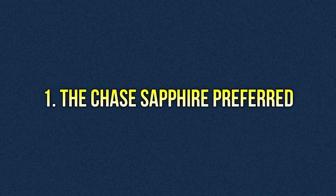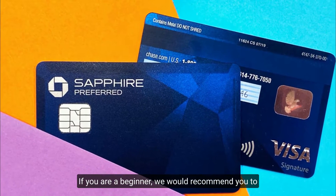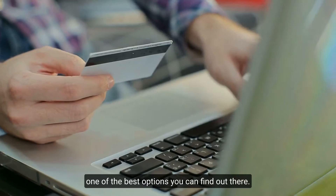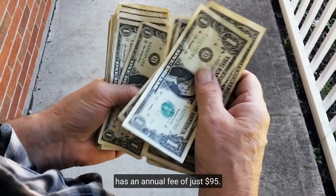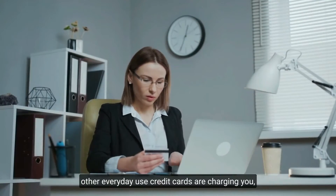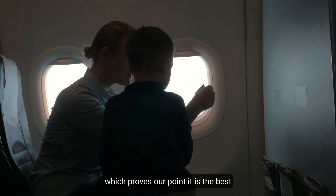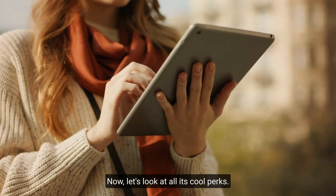Number one: the Chase Sapphire Preferred. If you are a beginner, we would recommend you get the Chase Sapphire Preferred credit card because it is one of the best options out there. It is affordable, it is versatile, and it has an annual fee of just $95. This annual fee is nothing compared to what other everyday-use credit cards charge, which proves it is the best travel benefits card for beginners.